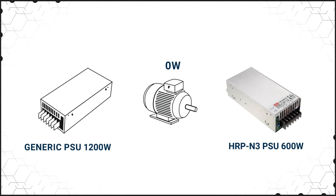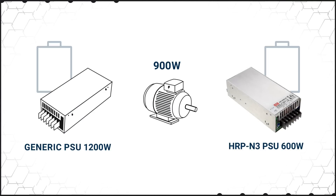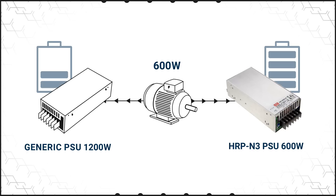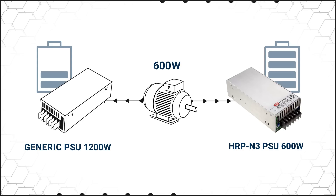For stationary robots where peak power demands are increasing, Meanwell offers power supplies that have high peak power capabilities. For example, a 600-watt motor might require 1200 watts at startup. Using a larger power supply to address startup requirements results in higher cost, less efficiency and wasted space.